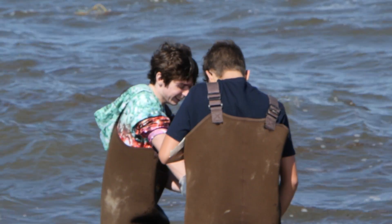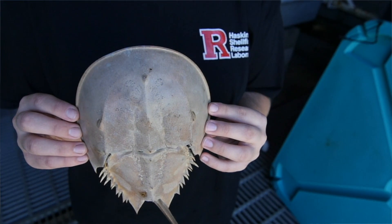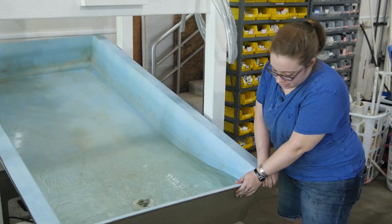This is a Head Start program designed to increase their survival. We dig them up, we bring them to the lab, we incubate the eggs, then they hatch out and we get a pretty good survival rate in the lab.